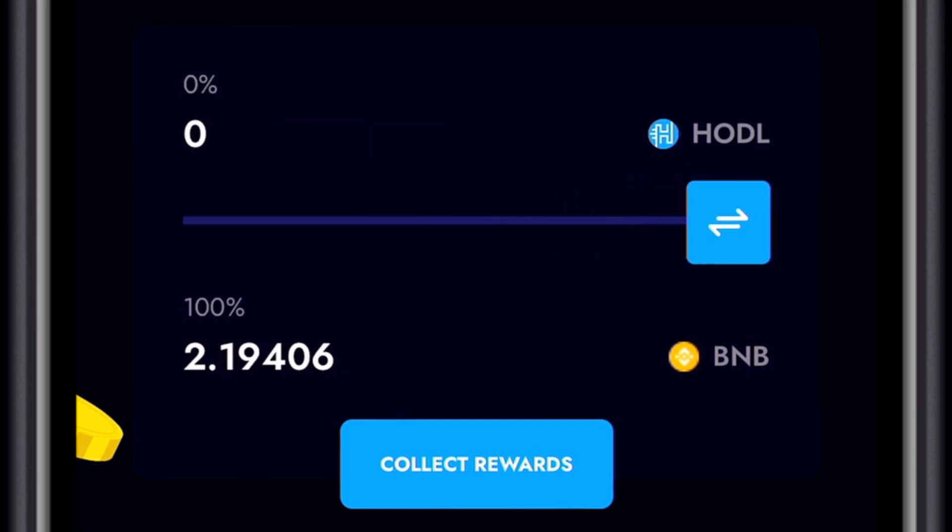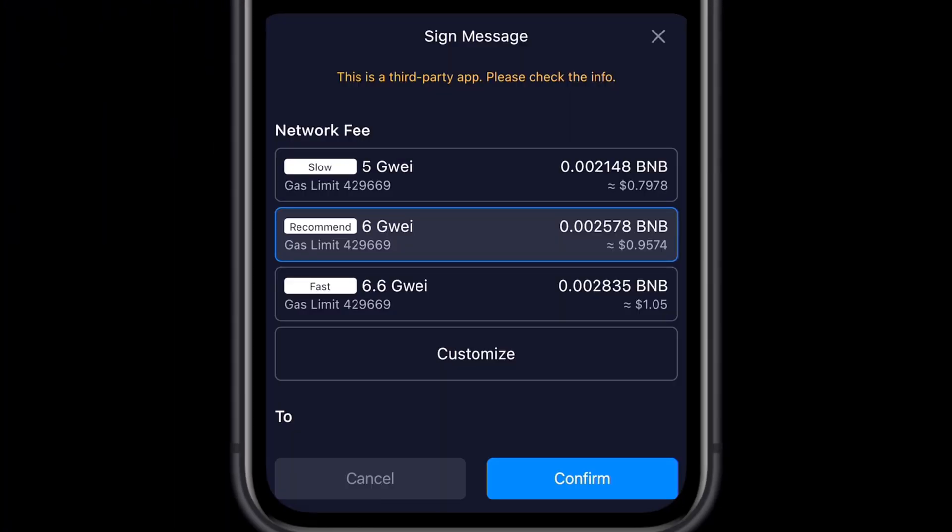Select Collect Rewards. Select the Gas Fee Speed you prefer to pay Binance Smart Chain Network for this transaction, and then select Confirm.